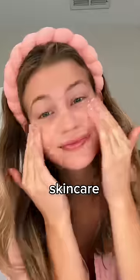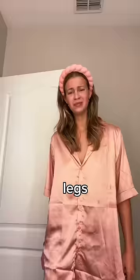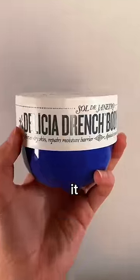Preppy girlies will have a 27-step skincare routine for their face and then have legs that look like this. Sol de Janeiro just came out with Delicia Drenched Body Butter and we're gonna see how it works.